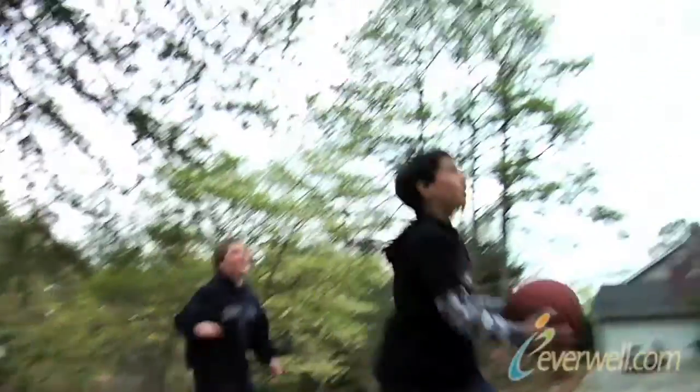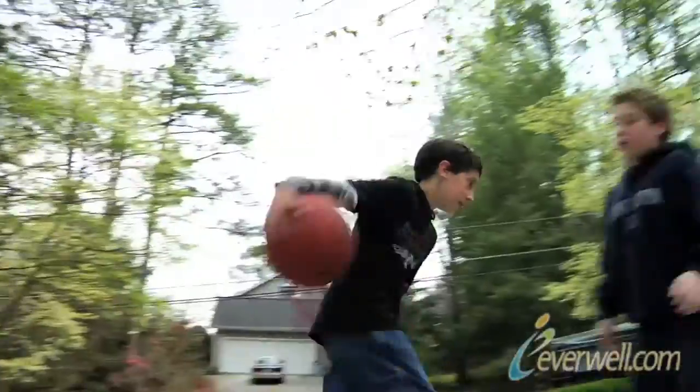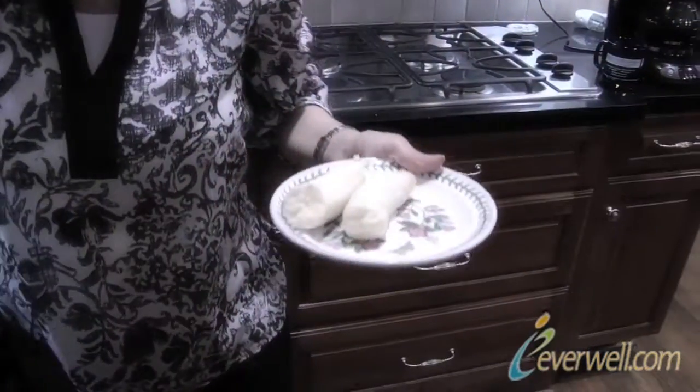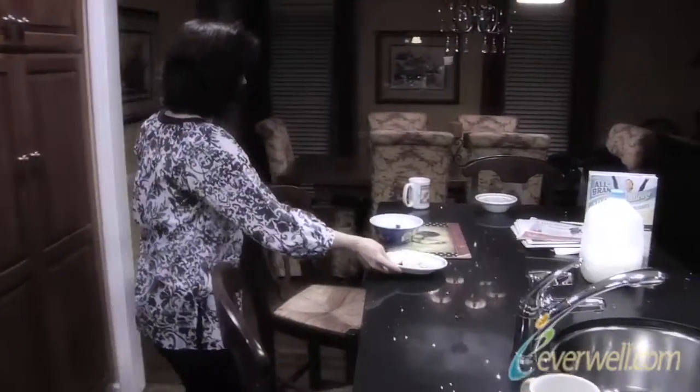My first impression of meeting Lisa is, wow, she really has her hands full. She has two boys. Anybody who has kids that age certainly knows how busy they are with school, sports, and just being energetic boys. You want to look at what they're already eating that is healthy and build on that — start with the familiar and then move to the unfamiliar.